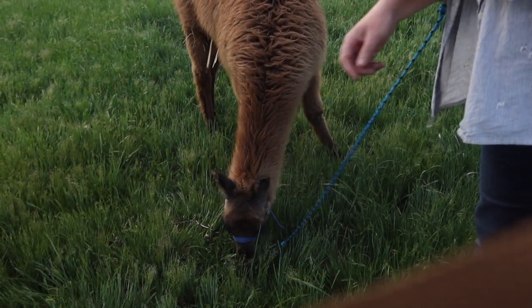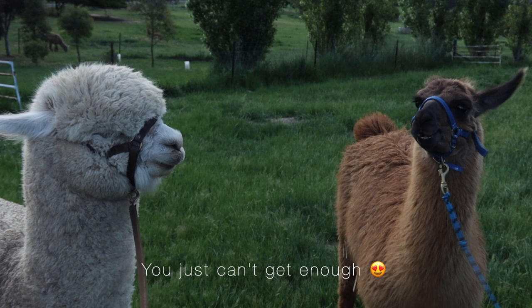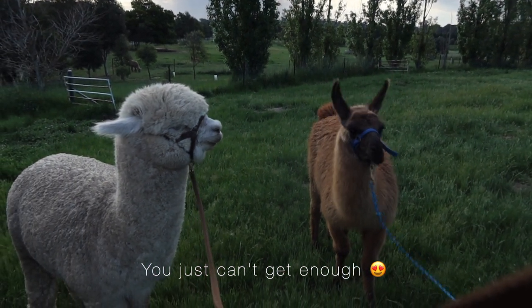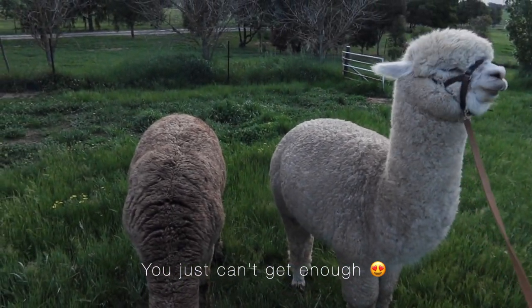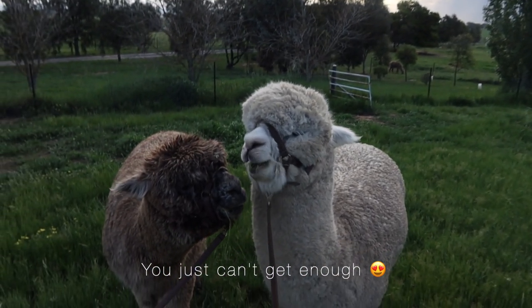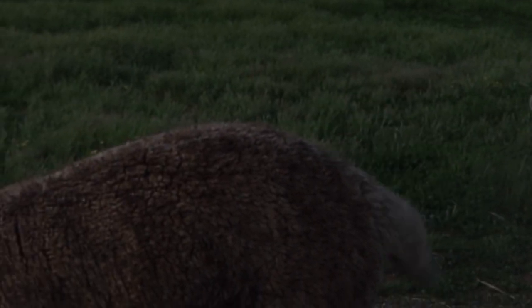That's better, isn't it buddy — eating. There's good grass in this paddock, buddy. It's so funny when you see it. That's a gentle boy, he's a gentle, gentle boy — very kind. Both of these two are very kind.